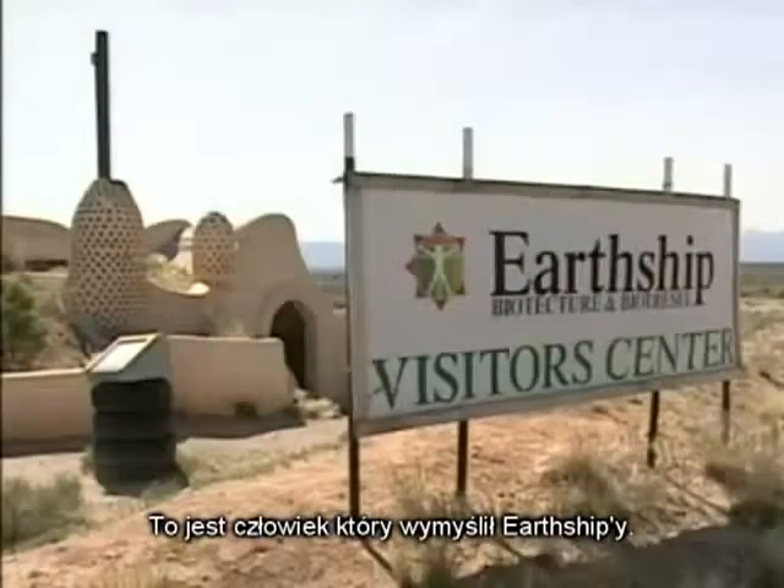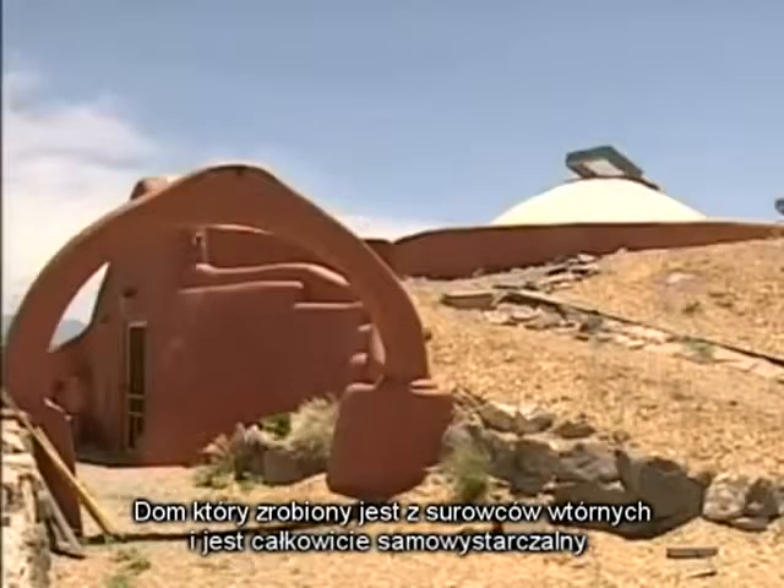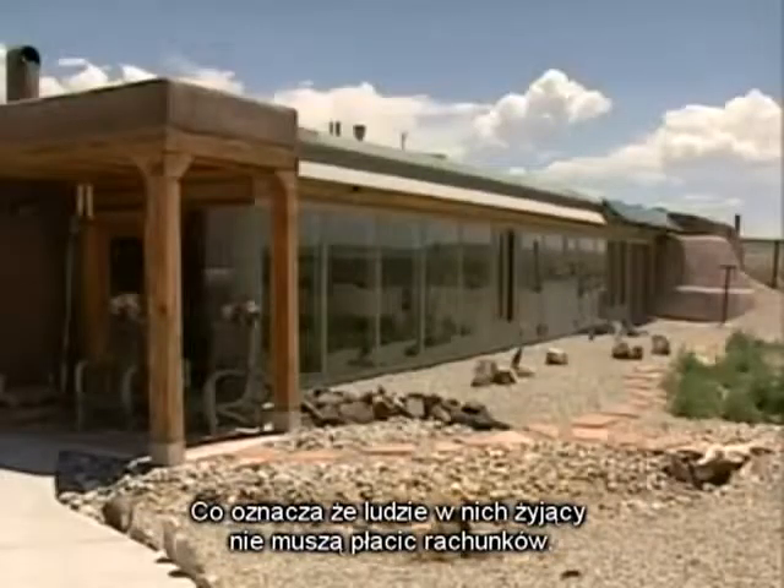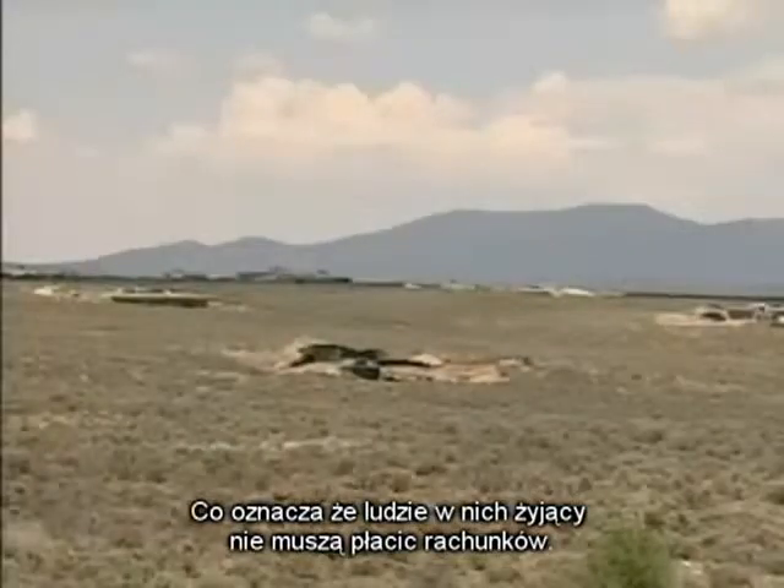He's the man who created the Earthship, a home that is made entirely of recycled materials and is completely sustainable. Which means the people who live in his Earthships don't pay any utility bills.